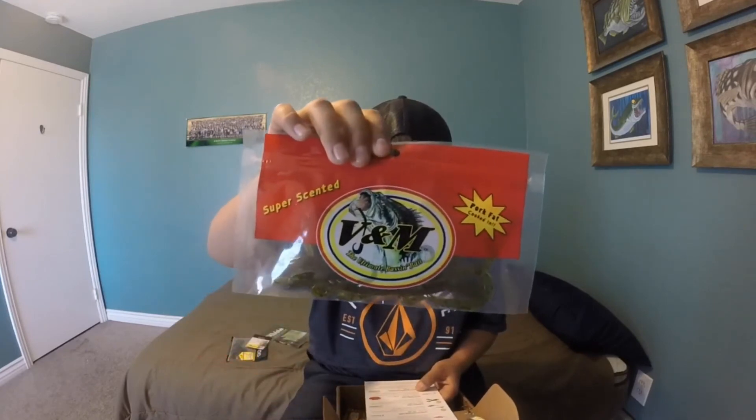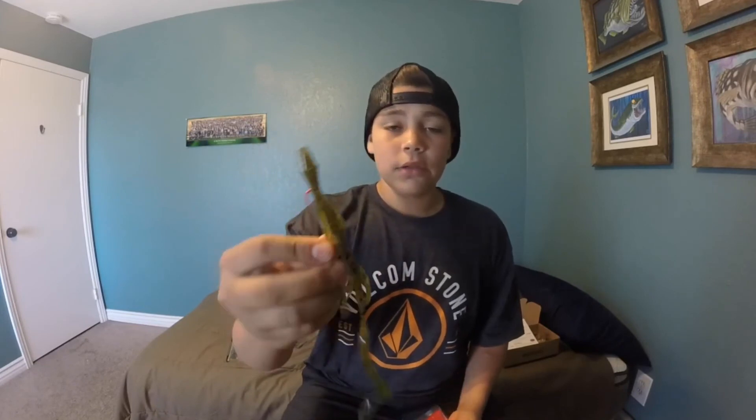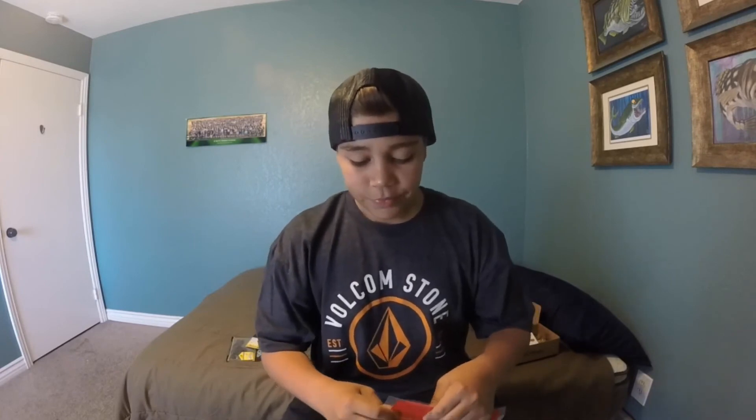The next thing we have is the V&M bait — Wild Thing Lizzy. That's the name. Wild Thing Lizzy — it's a lizard. This lizard is all about the tail — creates a ton of action with the flapping ends and you're sure to attract attention. This is the V&M ultimate bass bait, and it's actually cooked with pork fat. I have one of the hooks already put onto this bait for my Mystery Tackle Box slam this weekend. Here it is — nice little lizard. It's basically the same lizard but a lot longer, so you might get bigger fish on this. Really like this bait a lot. I might get some more of these in different colors.